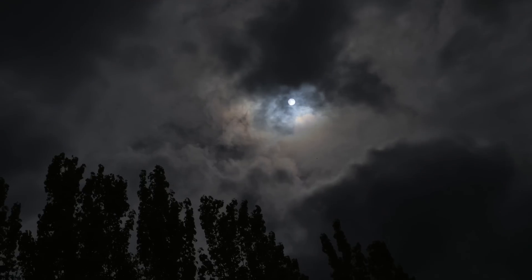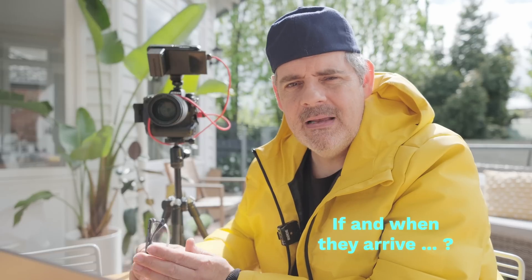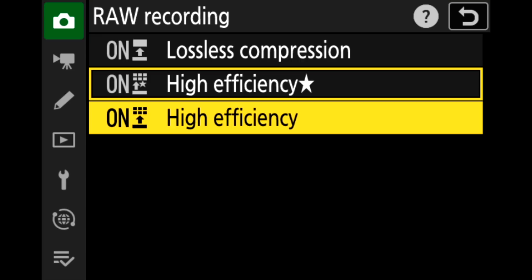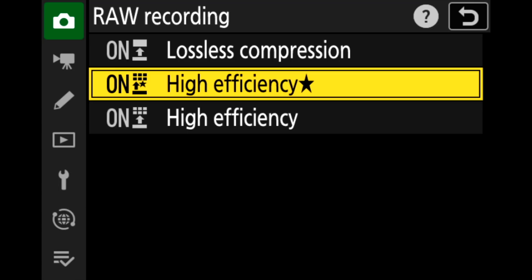Hang around if you don't really know what this format is about and I'll do a quick re-explanation. Otherwise, thank you so much for being here — please subscribe and like, and keep on creating. Just to reiterate the differences in raw files for the Z9, and we hope this rolls into other EXPEED 7 cameras: Nikon has employed lossless compressed as the standard baseline, then high efficiency star, then high efficiency — three different levels of compression.